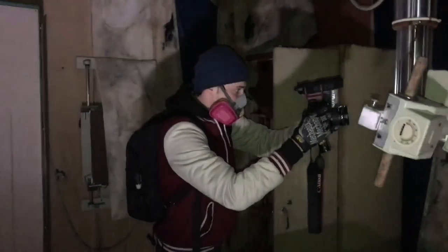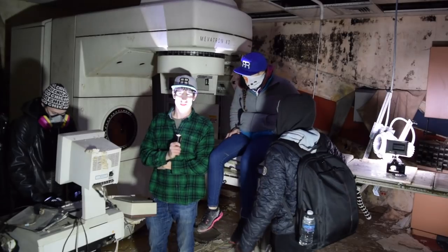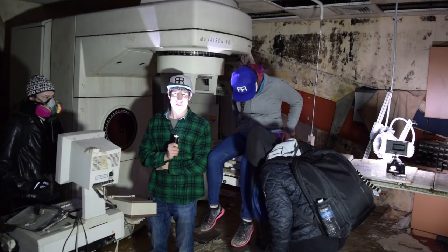Shout out to my boy Lord Explorers — he actually found this location for us, so go check out his channel. Thanks for watching. Please don't forget to like, subscribe, share, and comment. I am your host, Max Power.